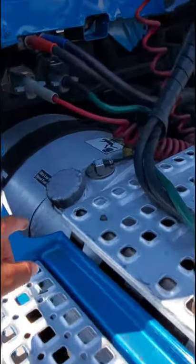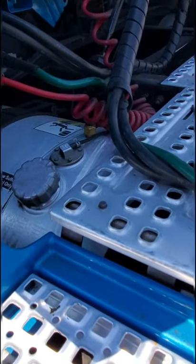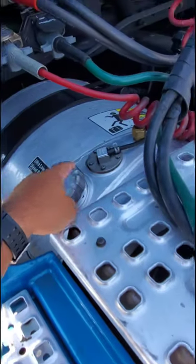This truck has two fuel tanks. These tanks are 75-gallon tanks on both sides — so that's a lot of fuel.